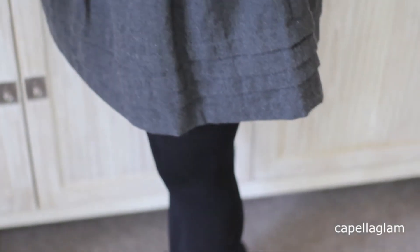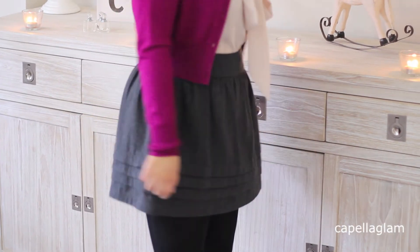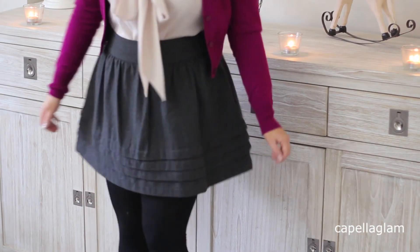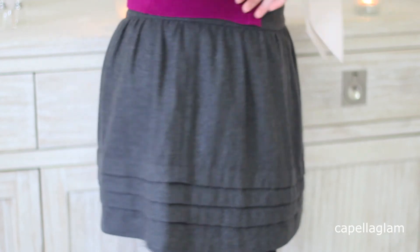My skirt is from Dotty. It's a few seasons old but it is this charcoal grey woolen skirt — very schoolgirl-like and high waisted, and it just poofs out. It's so cute.